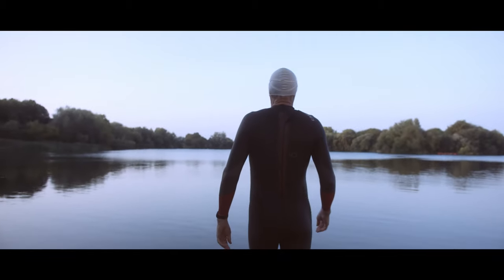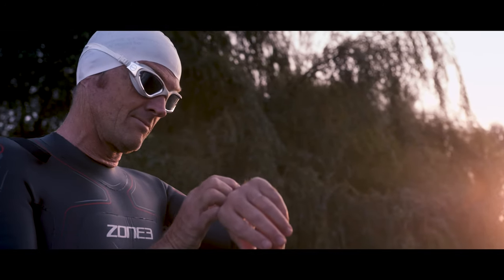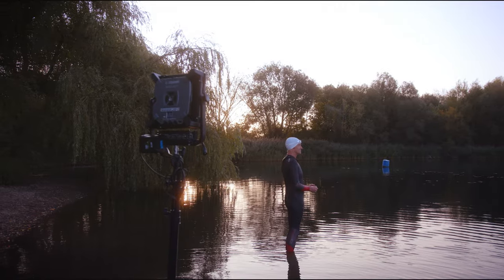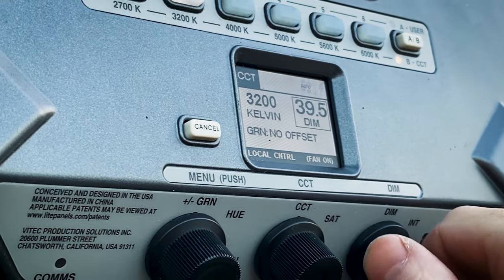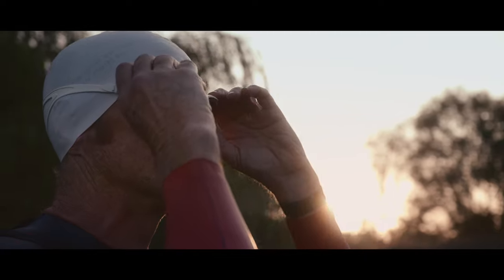Once the sun had risen we wanted to shoot directly into it to give our images a real warm glow. This is where the Gemini 1x1 really came into its own. Given how lightweight and portable it is, it meant we could place it anywhere we wanted in our scene, and the strength of light it produces meant we could fully illuminate our subject's face against the bright background. We could keep all the detail in the face and the wetsuit which really helped us when we came into the grade.